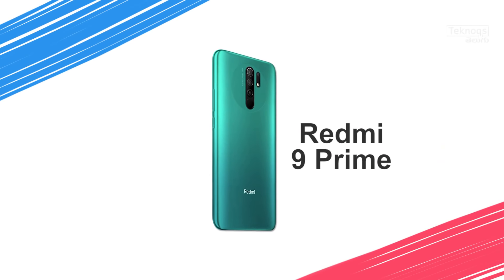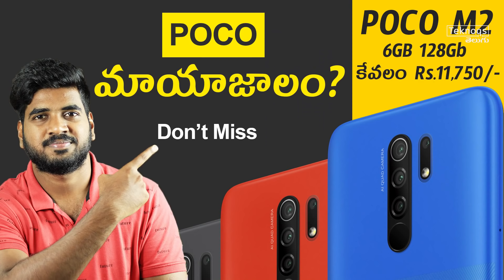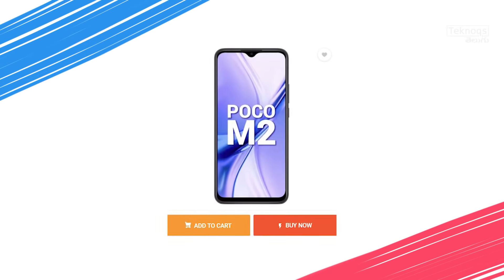In this segment, Poco M2 will be better. If you have Redmi 9 Prime but can spend 1,000 rupees extra, Poco M2 is a little more future-proof. Poco M2 is currently available in open sale.